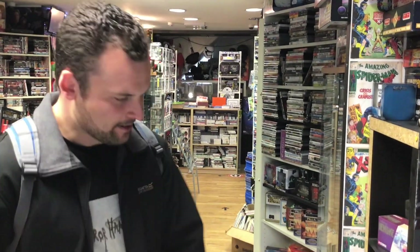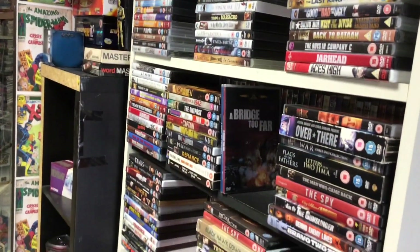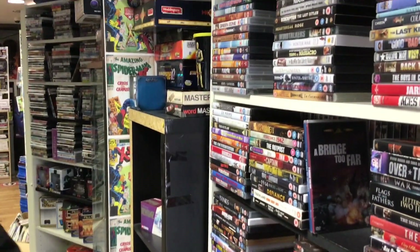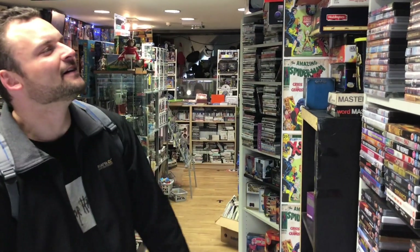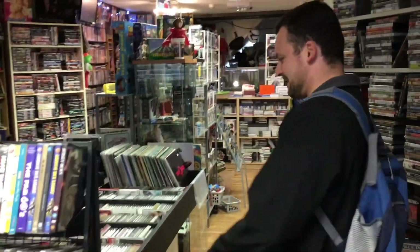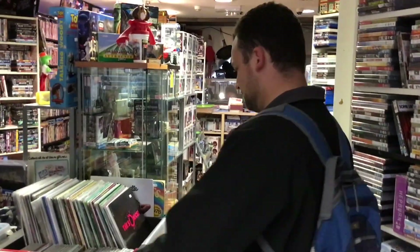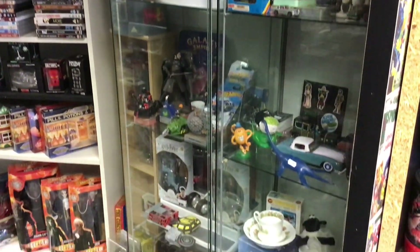All right guys, we're inside Martin's and wow, this is awesome — so much stuff. On my left-hand side it looks like this is all kind of Western and war stuff. Some really good films, a lot of stuff I've not seen for a while. Immediately I'm impressed with the war and Western genre that he's got. Coming through, we've got loads of CDs, some records, old vinyls, more movies. A range of figures here — you could spend hours in this place.